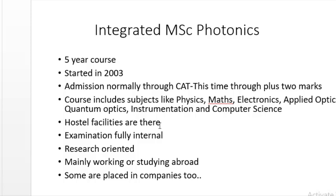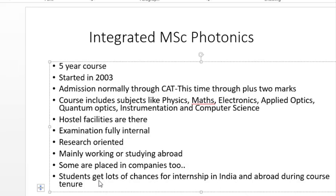As with the Integrated Science course, examinations for Photonics are also fully internal, and the course is mainly research-oriented. Students who pass out from this course usually go on to work or study abroad, and some are placed in companies as well. Students also get lots of opportunities for internships in India and abroad during the tenure of the course itself. Taking up internships during the course is a very good move, as it helps in getting better opportunities after graduation.